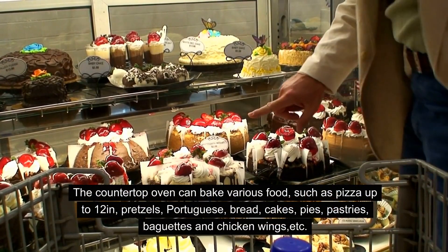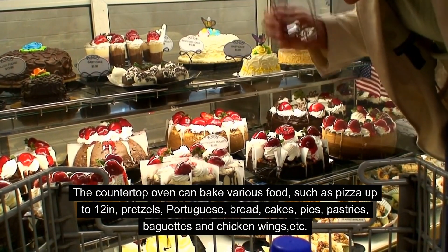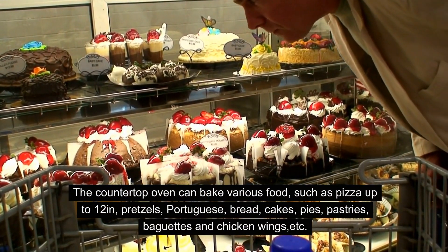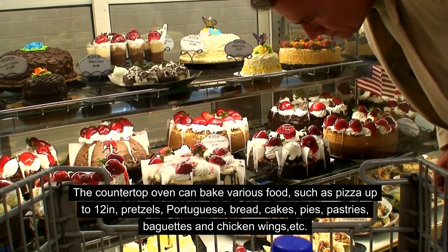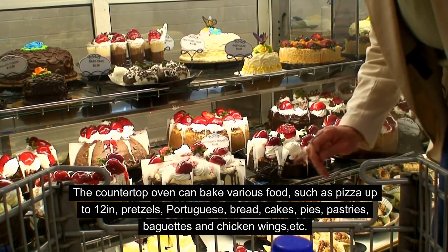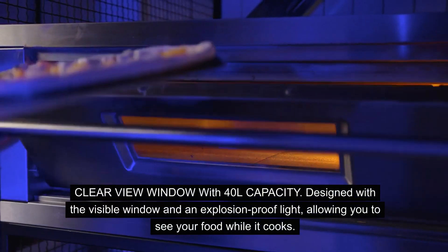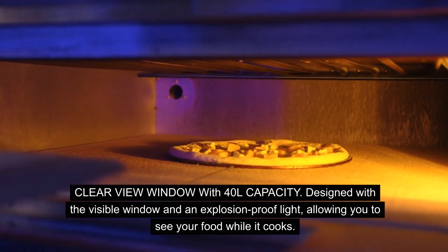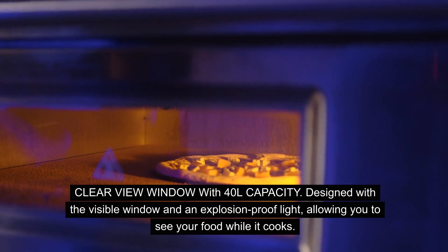The countertop oven can bake various food, such as pizza up to 12 inches, pretzels, bread, cakes, pies, pastries, baguettes and chicken wings. It features a clear view window with 40L capacity, designed with a visible window and an explosion-proof light, allowing you to see your food while it cooks.